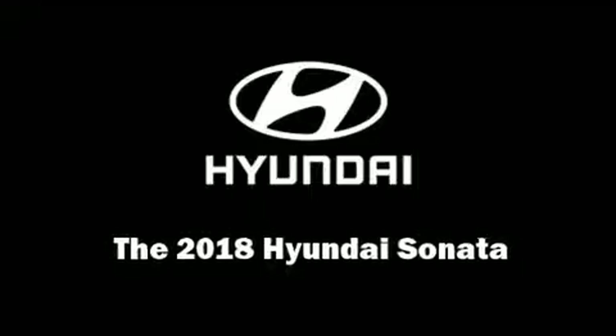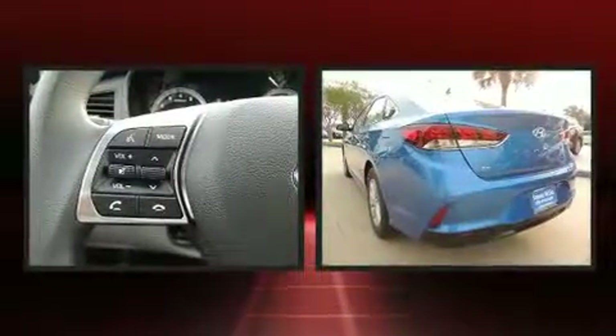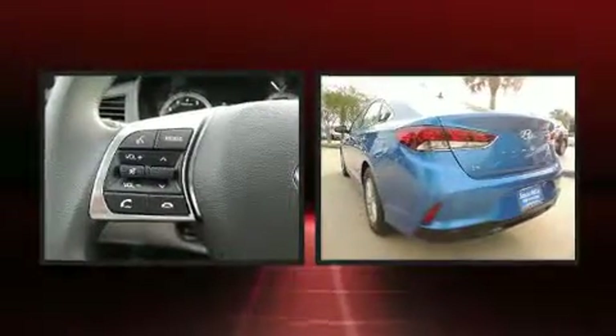Climb inside the 2018 Hyundai Sonata. It features an automatic transmission, front-wheel drive, and a 2.4-liter four-cylinder engine.